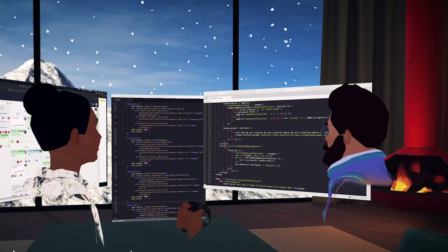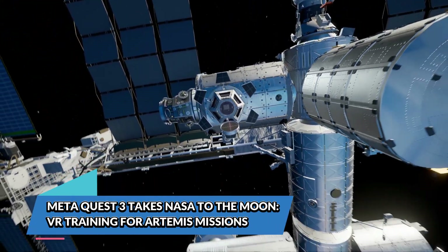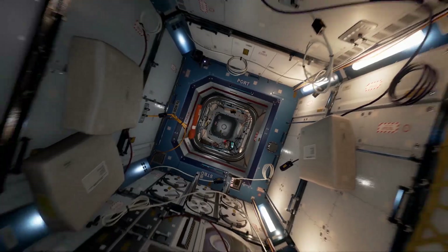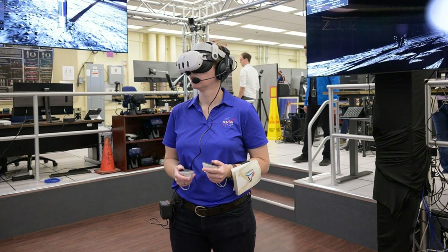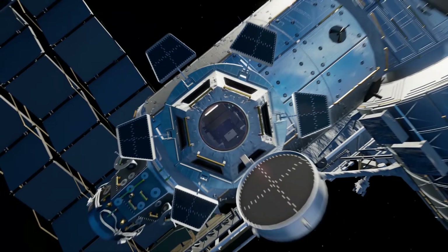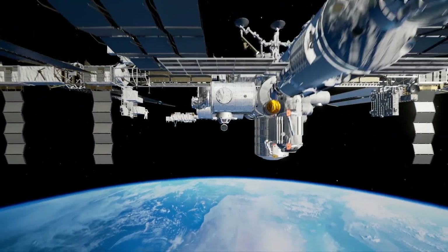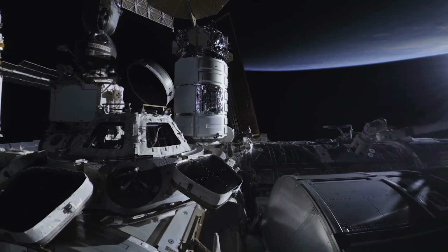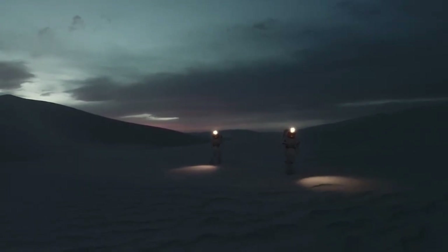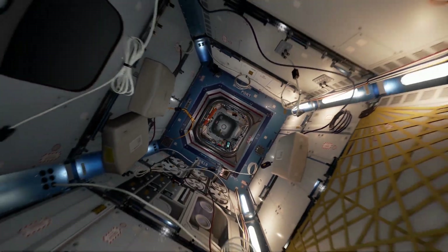NASA is making space travel more immersive than ever — literally. The space agency is now using the Meta Quest 3 for astronaut training, specifically for the upcoming Artemis missions, which aim to return humans to the moon. Instead of relying solely on multi-million dollar simulators, NASA can now use consumer-grade headsets to help astronauts familiarize themselves with lunar landscapes, spacecraft interiors, and mission protocols.